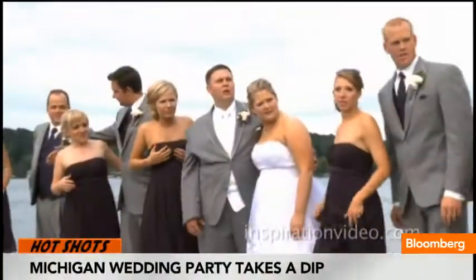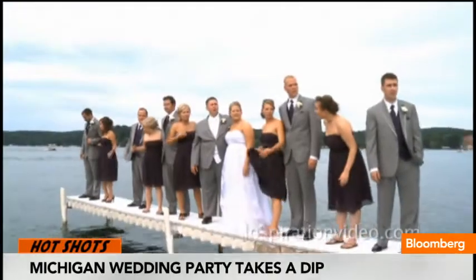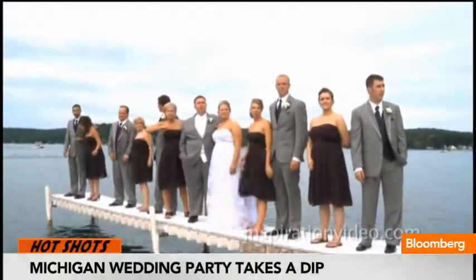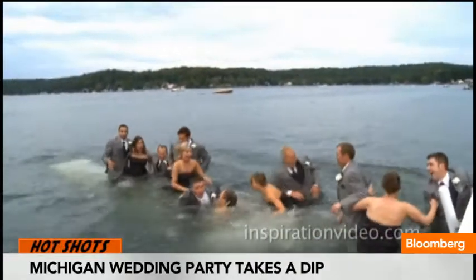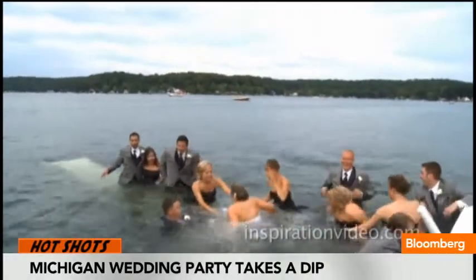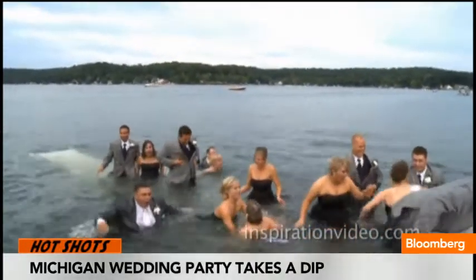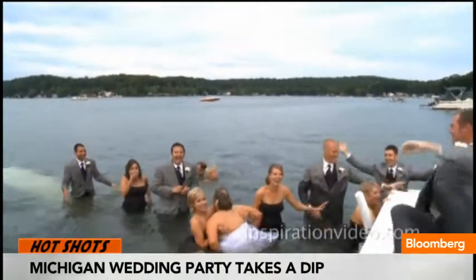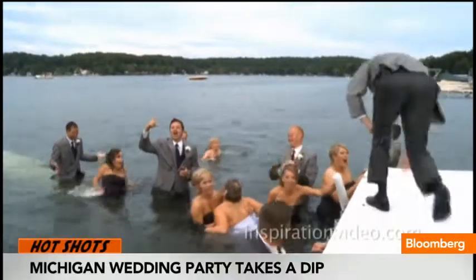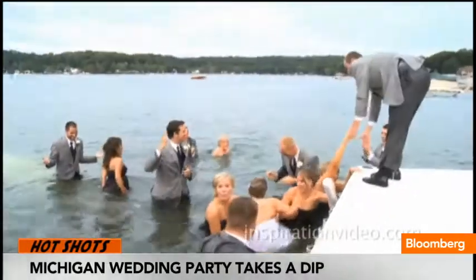Wedding crashers took on a whole new meaning at this Michigan ceremony, as this party lined up on a jetty for pictures at the dock gateway, sending everyone into the lake. Video captured by InspirationVideo.com shows the party laughing and screaming as they attempt to make it out of the water. Luckily, the bride already planned to dress change after the photo session.